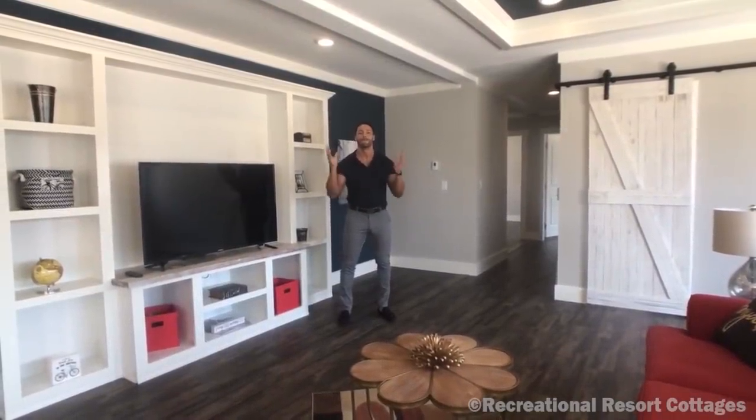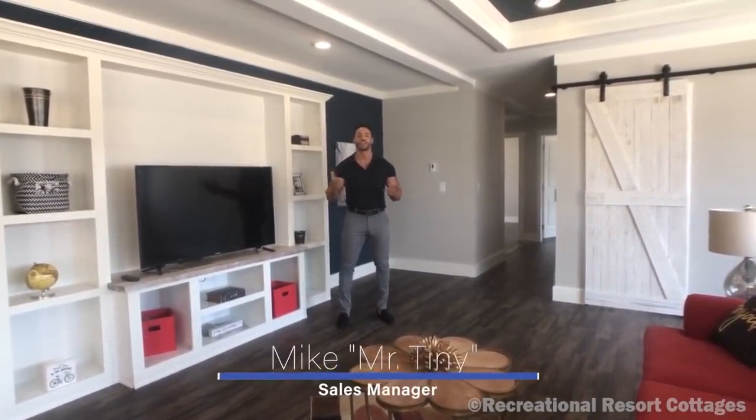How's it going everybody? This is Mike, Mr. Tony Timmons, coming to you with another episode of Multi-Section Monday, where every Monday I showcase a particular multi-section home that we have available at Recreational Resort Cottages. And this Monday, I'm bringing a special one to you by the name of the Oak Creek M2.